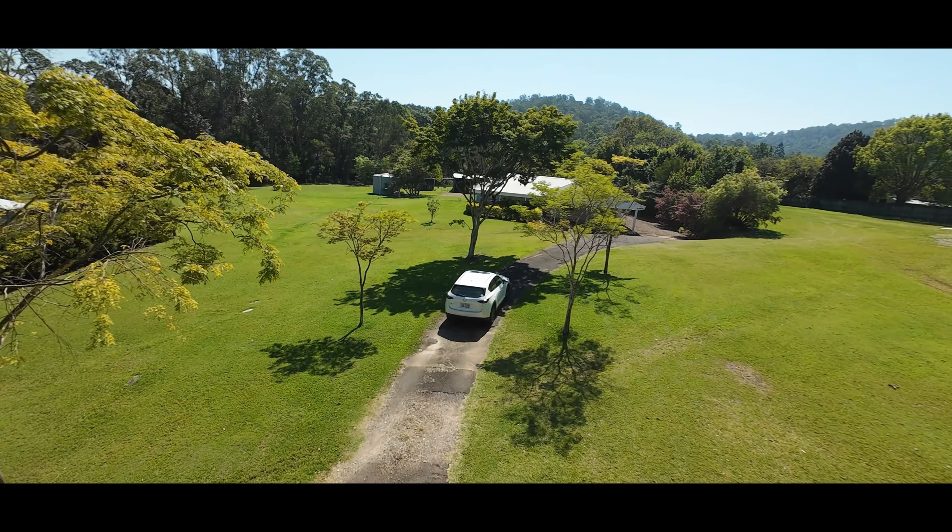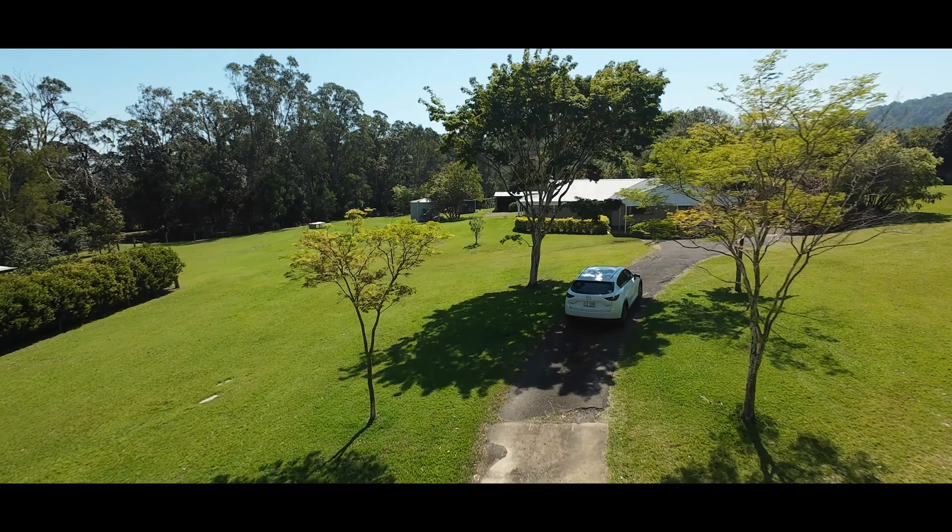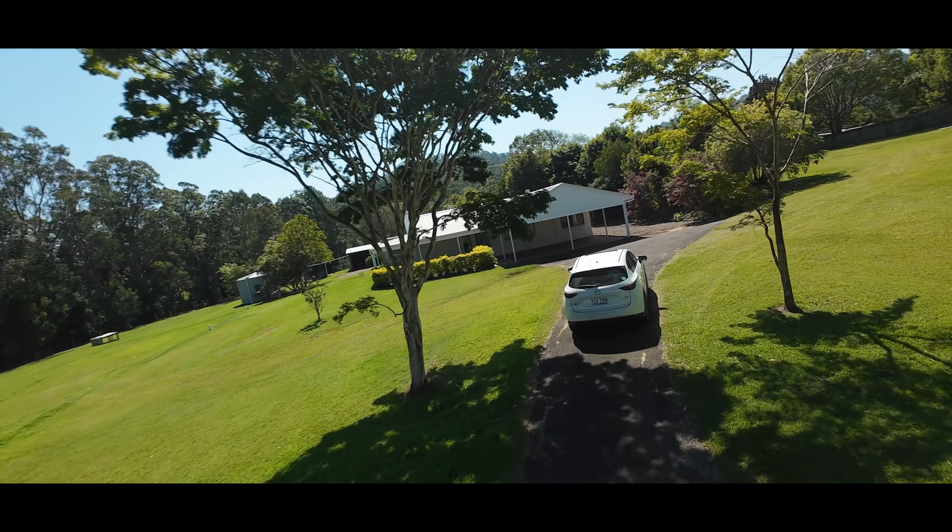With easy access to the Bruce Highway, Yandina and a short drive to some of the Sunshine Coast's stunning beaches, you will fall in love with the property and the surroundings of its natural beauty the minute you arrive through the gates. Call me today to book your private tour.